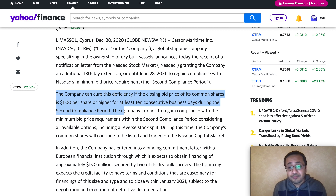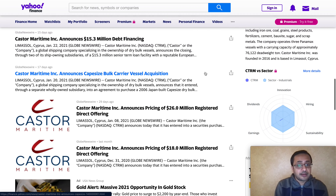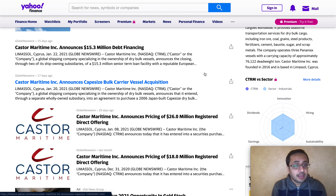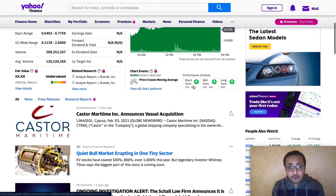One important thing to note: Castor Maritime Inc. has received a 180-day extension from Nasdaq. This is a significant catalyst — but also a risk — because the company faces potential delisting from Nasdaq if it does not trade above the one-dollar minimum bid price rule. The company received a letter granting an additional 180-day extension until June 28, 2021. To regain compliance, the closing bid price of common shares must be $1.00 or higher for at least 10 consecutive business days during the second compliance period.